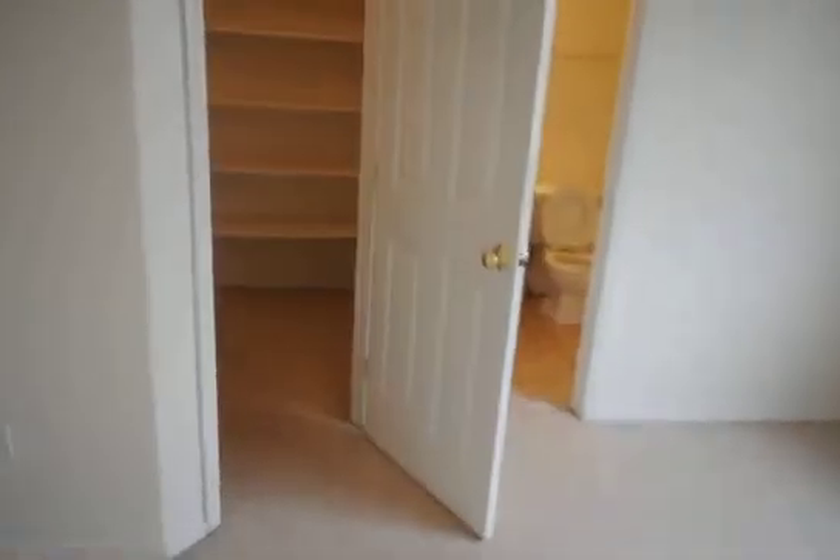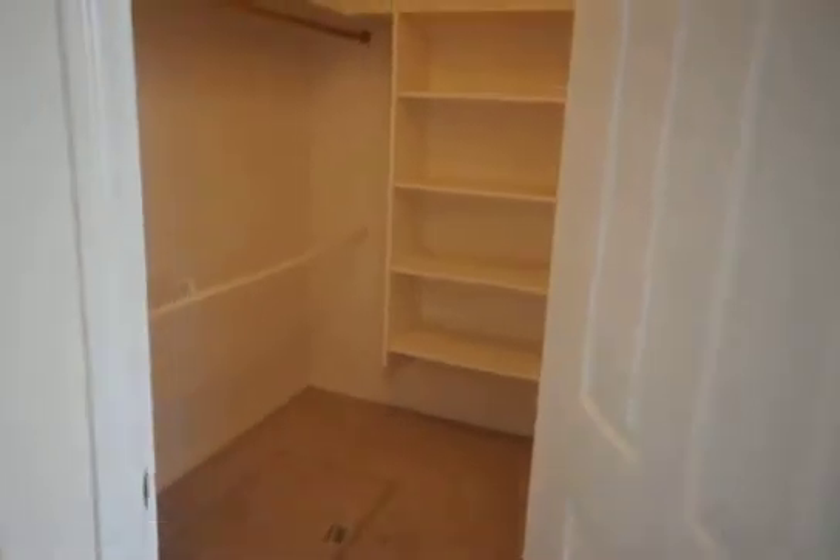And then beside it we have our master suite — a nice large-sized bedroom with a window out to the backyard and a good-sized walk-in closet for your clothing items. And then our master suite bathroom with a full-size shower.